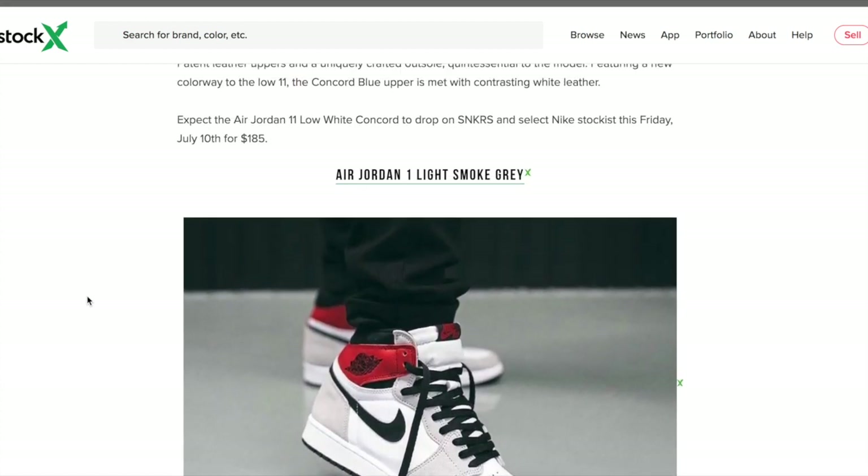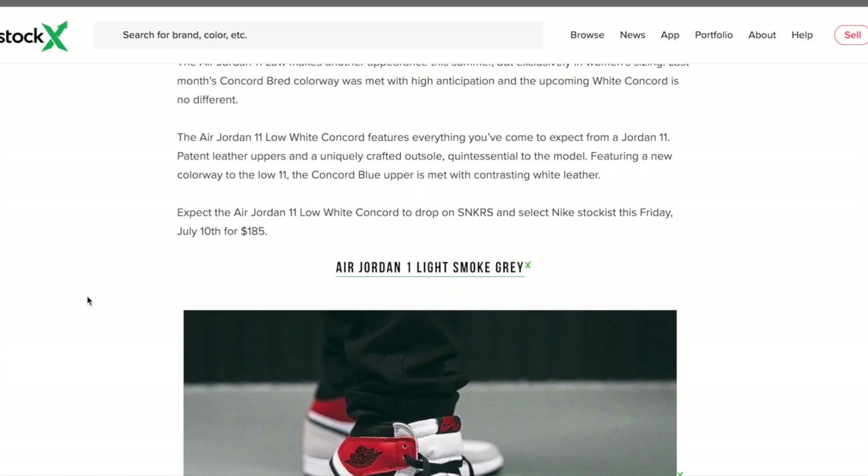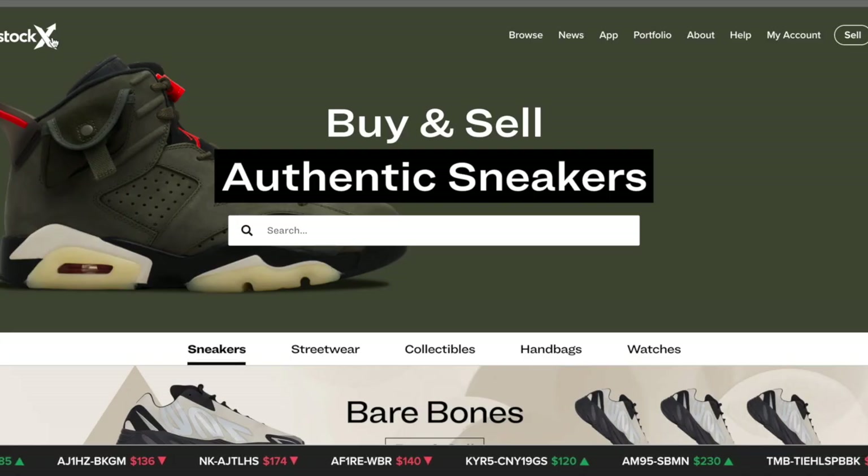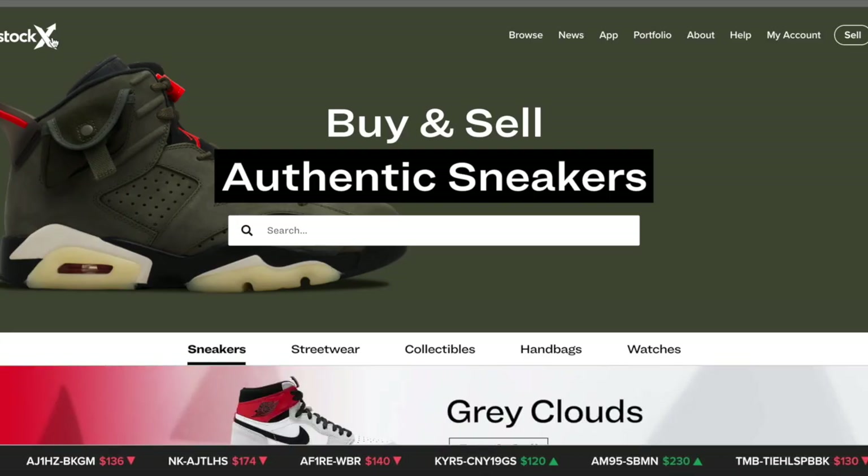There's a streetwear option and a sneaker option, so you can definitely stay in the loop. You can look at a shoe, go on YouTube, find a video, or come to my videos — I'm always going to be going over resell predictions for the most hyped sneakers. StockX is really reliable for buying sneakers because you don't have to worry about fakes.